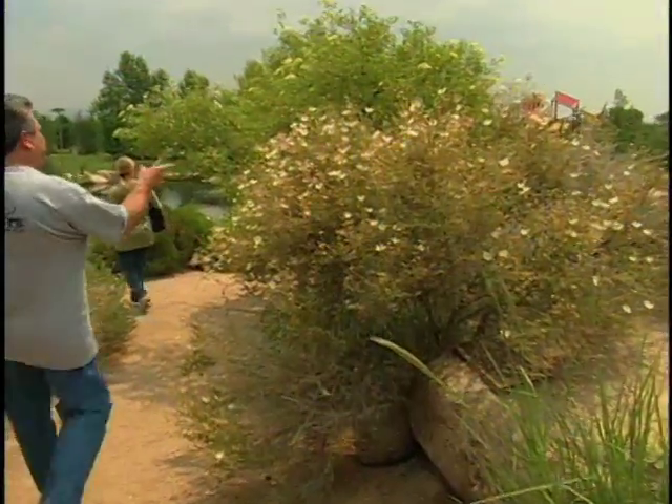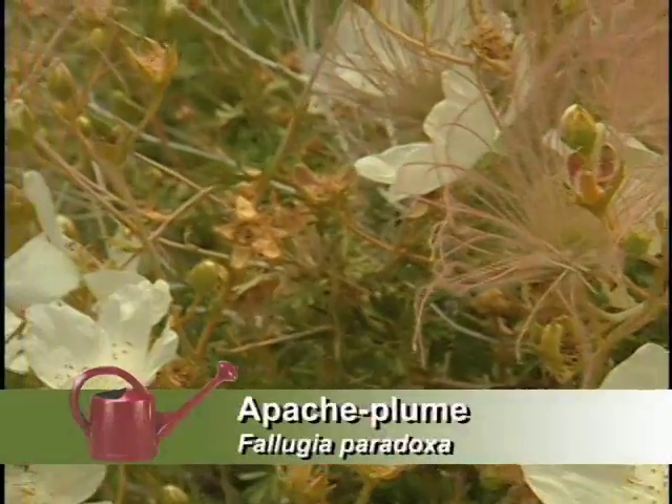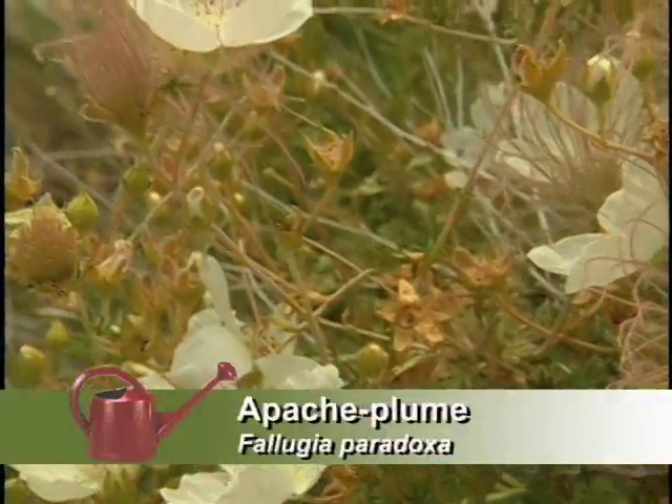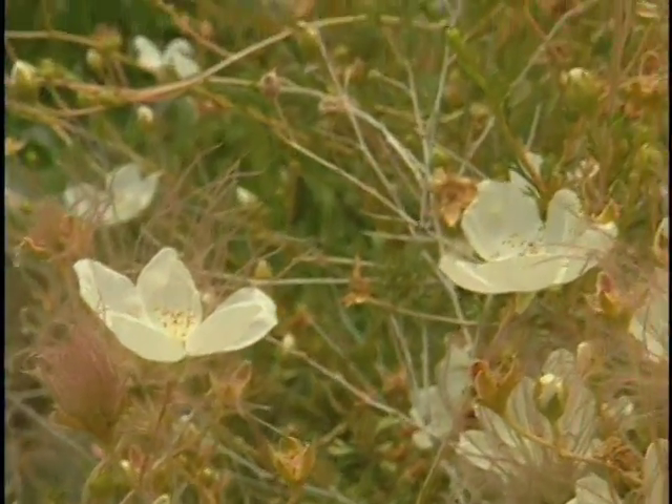And you've got plants like Apache Plume? Very attractive plant. In the springtime you get a whitish-pink feather blossom, and you've got the beautiful little tiny white flowers. If you look at that, you notice that it's in the rose family.